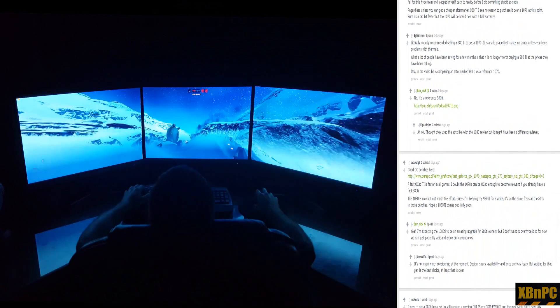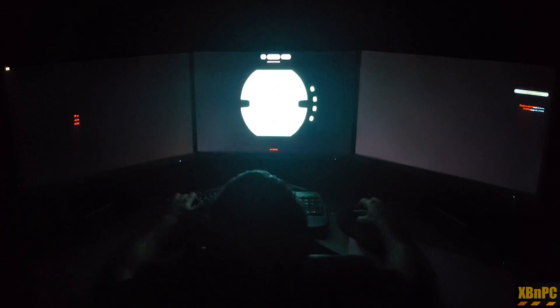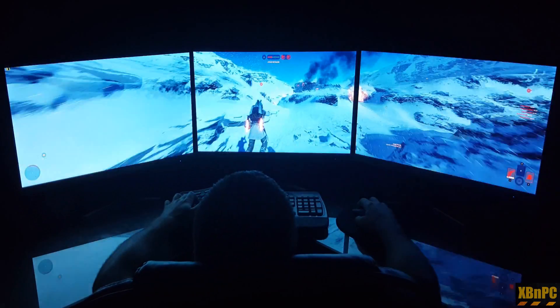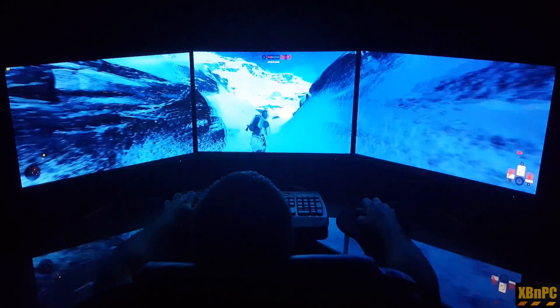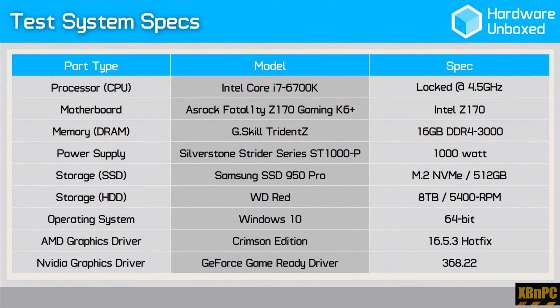But what about sheer gaming performance today on a monitor with a single GPU? We're not here to look at theoretical numbers, possible optimizations, or some crazy scenario down the road. Rather, let's look at what we can get out of these two GPUs for gaming on a monitor with no SLI, right now today.